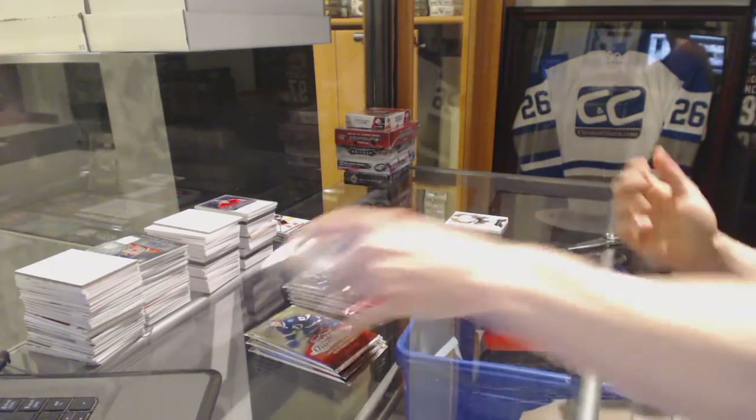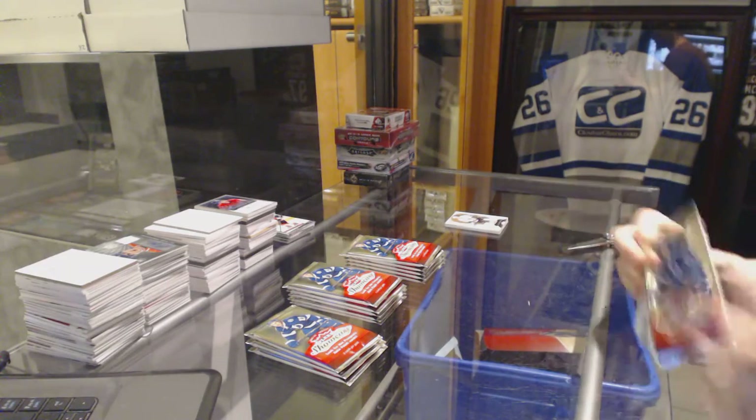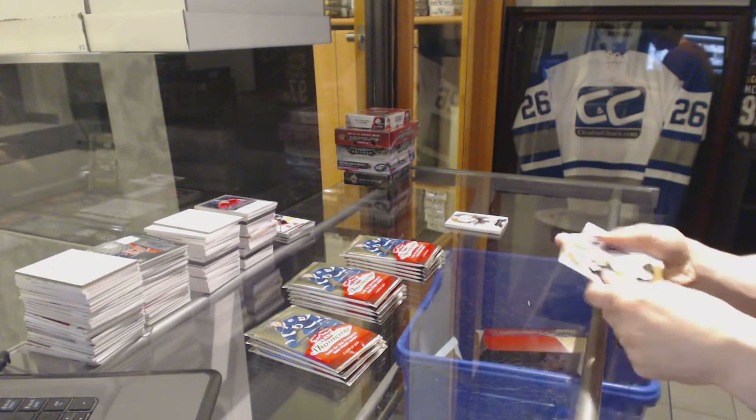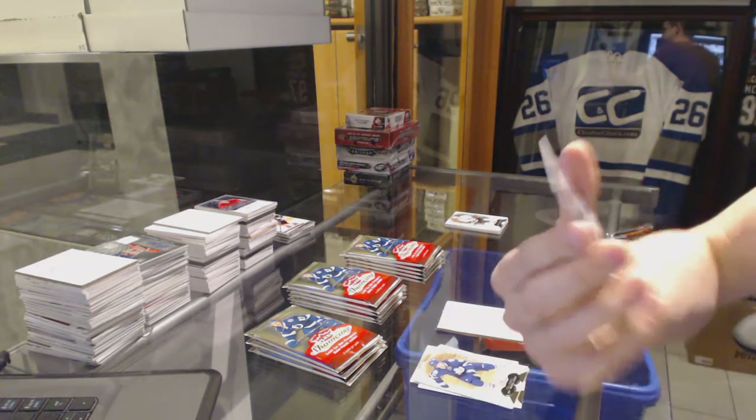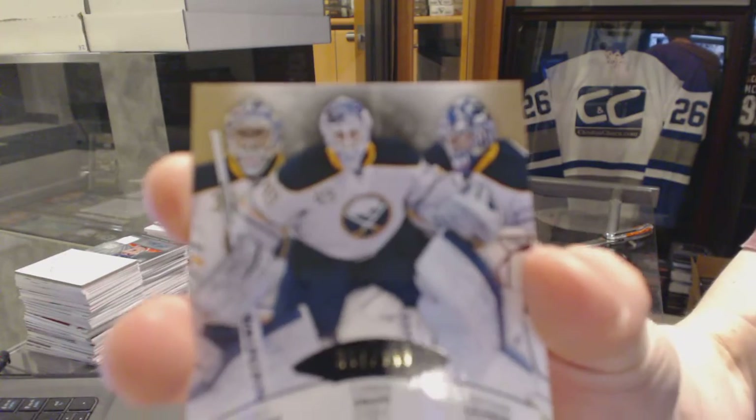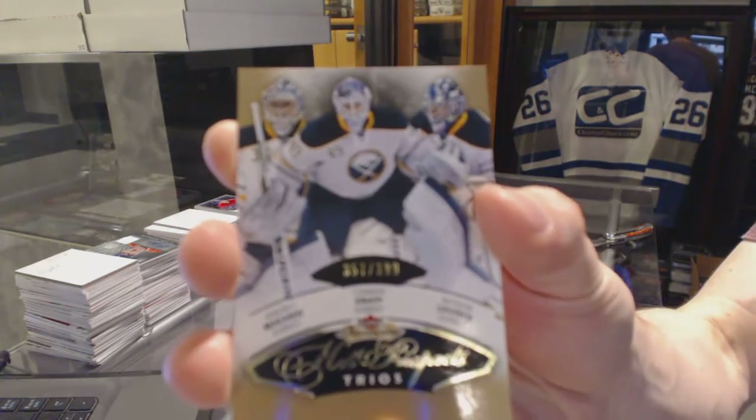All right, patch. We've got a Hot Prospects Triple Rookie number 399 for the Buffalo Sabres: Andre Makarov, Connor Knapp, and Nathan Lewin.